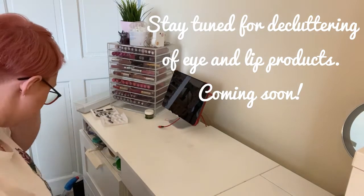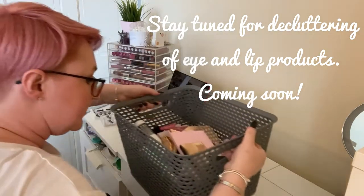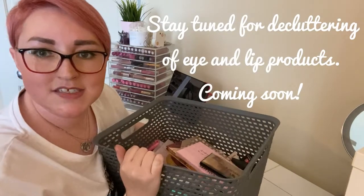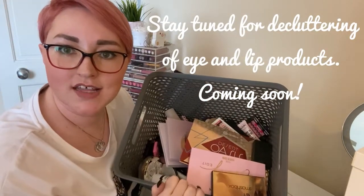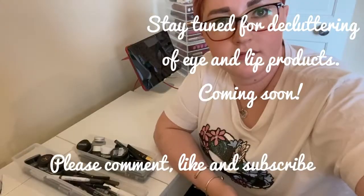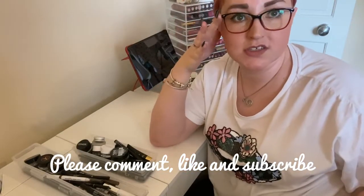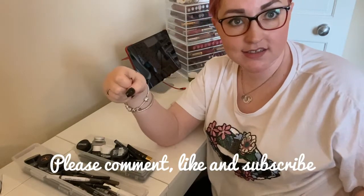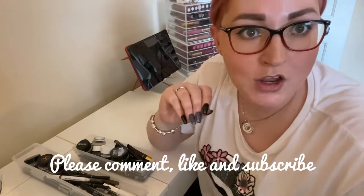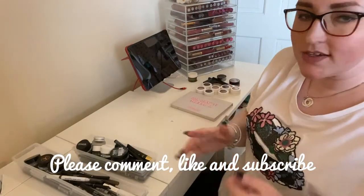Thanks so much for watching. So far I have this much decluttered — that is crazy. It's far too much but it'll go to people who really like it and I'm happy about that. Make sure you comment, like, and subscribe. Thank you for watching this face product declutter. Eyes is coming next — and you will see me get rid of quite a lot of my 100 — yes, you heard that correctly — eyeshadow palettes. I'm embarrassed by that. Thanks so much for watching, guys. Bye!